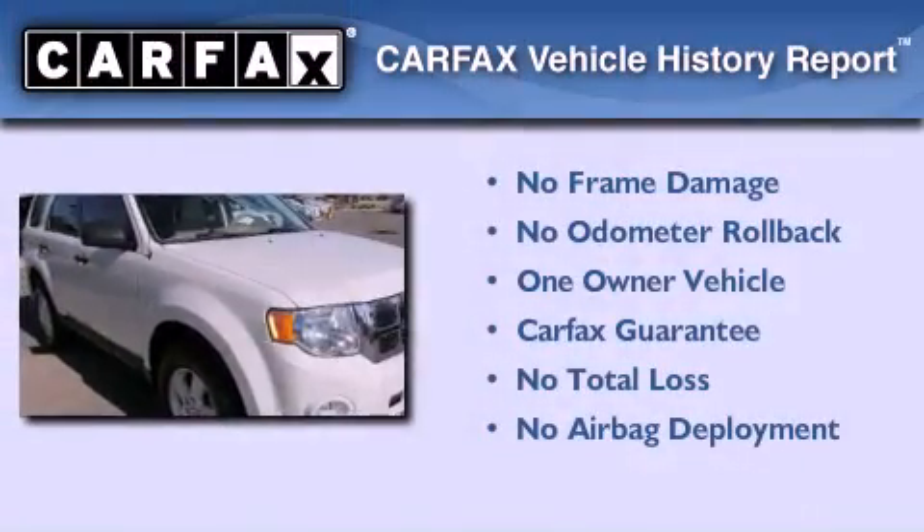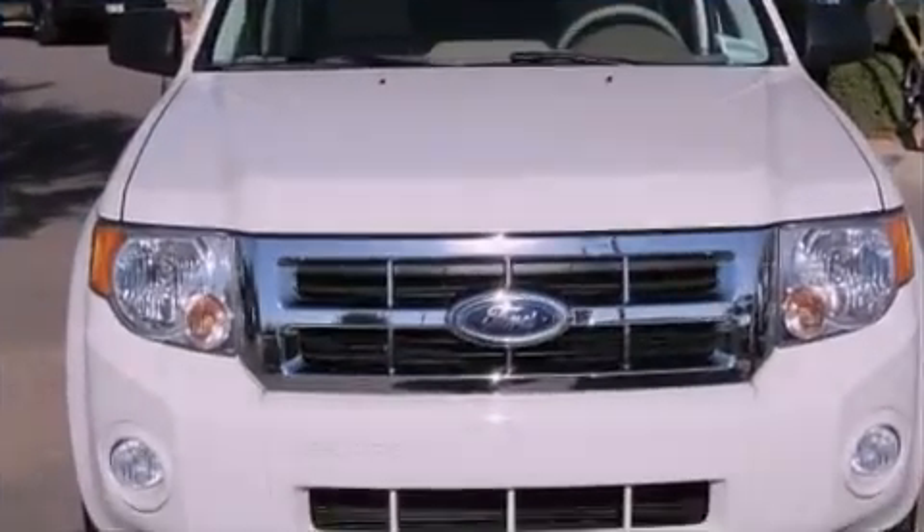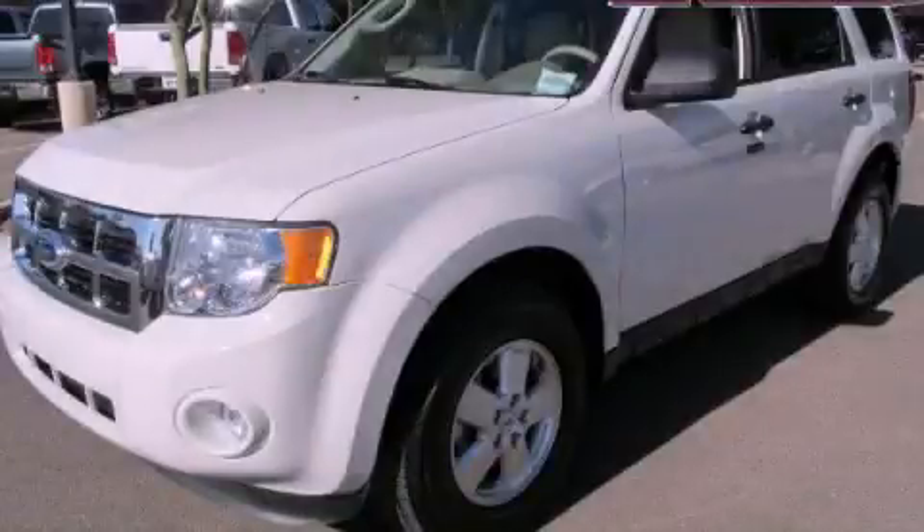This vehicle has less than 8,000 miles. This Ford has had only one owner and it qualifies for the Carfax Buyback Guarantee. Contact us today to arrange your test drive.